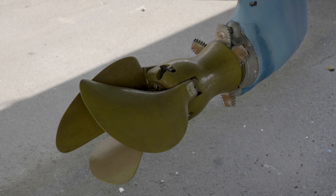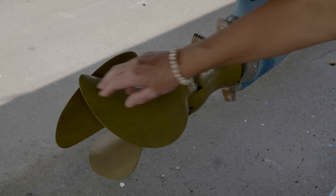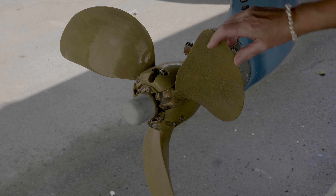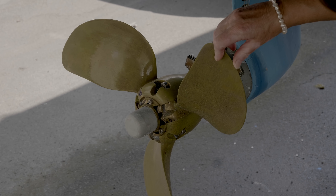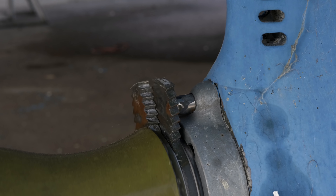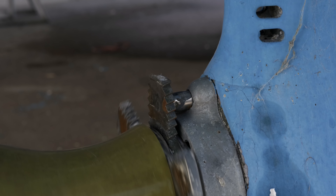We had both props replaced with the latest version of the Varifold prop. We also have a spare prop on board just in case we get caught in remote places. In addition, we've had rope cutters fitted.